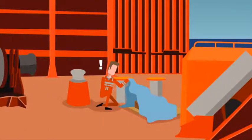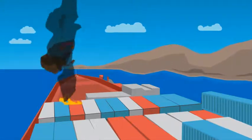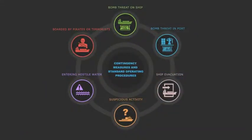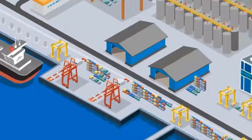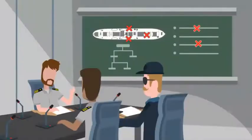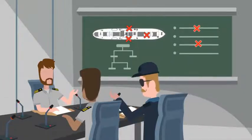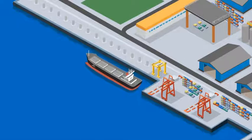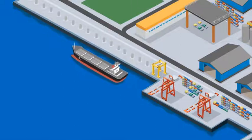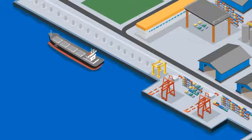When searching for a bomb, it's essential that you follow the rule: Eyes, not hands — as touching a bomb may cause it to detonate. If a ship is in port when a bomb warning is received, the master, ship security officer and port security officials will discuss the situation and arrive at a collective decision and take the appropriate action. This may involve evacuation of the ship or shifting of the vessel to an anchorage. Each case will be evaluated on the prevailing circumstances and the nature of the threat.